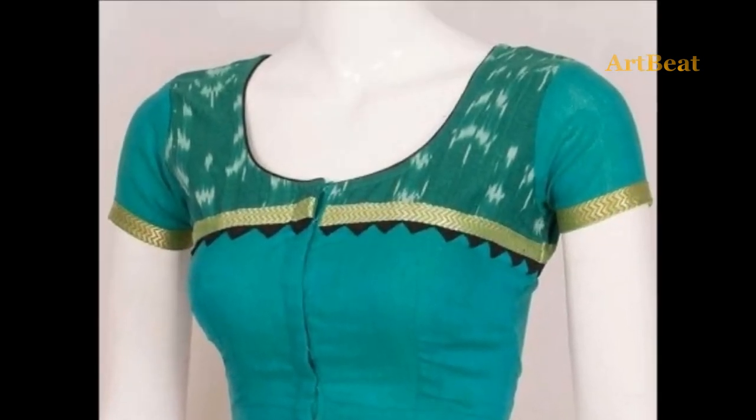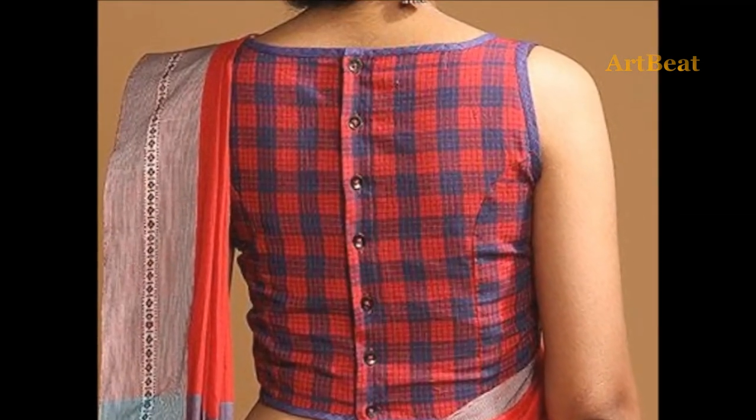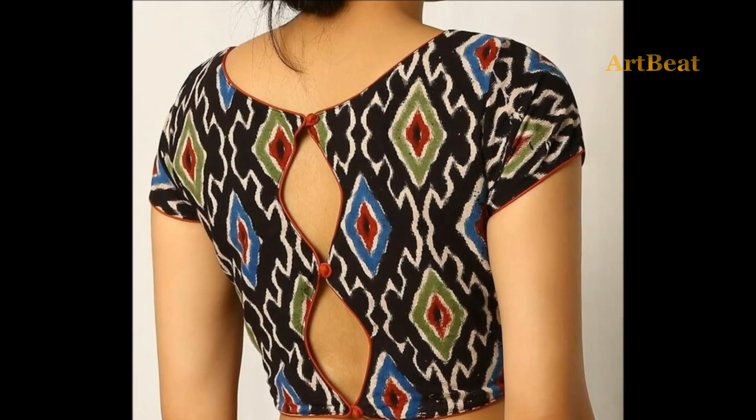Cotton cloths are the most widely used attire among all age groups. In hot seasons, cotton sarees are very much popular and have huge demand.